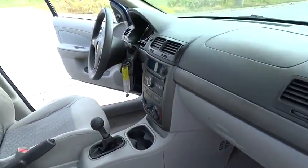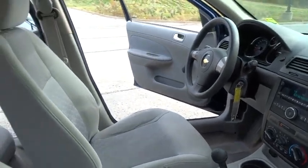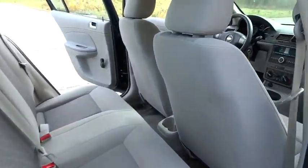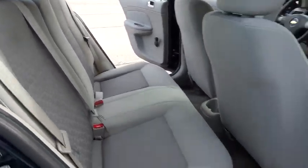Here are some of this vehicle's great options: XM satellite radio, dual airbags, air conditioning, power steering, AM-FM stereo with CD player and MP3 WMA capability, CD player, trip computer, rear window defroster, tachometer.